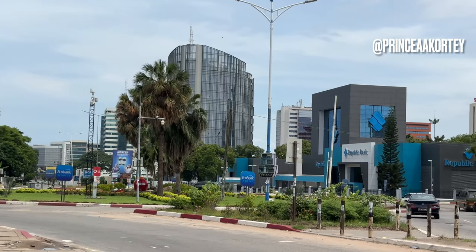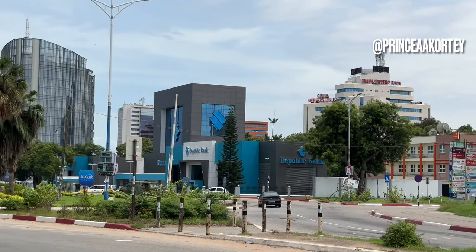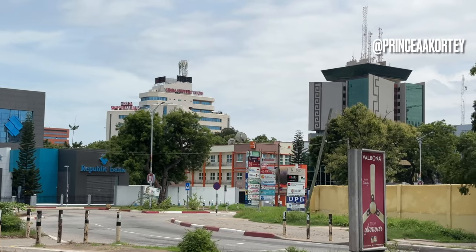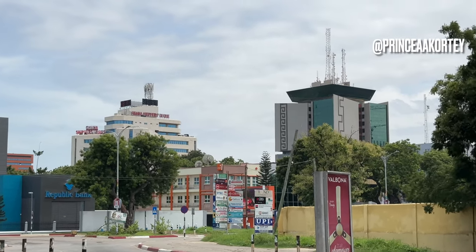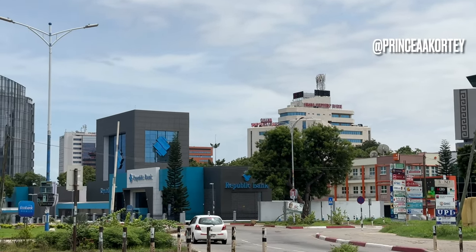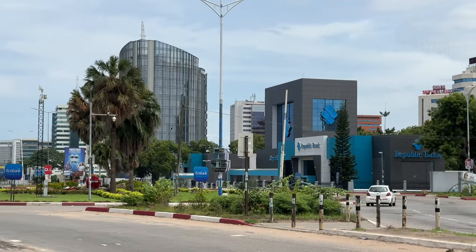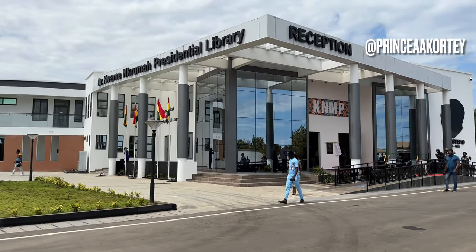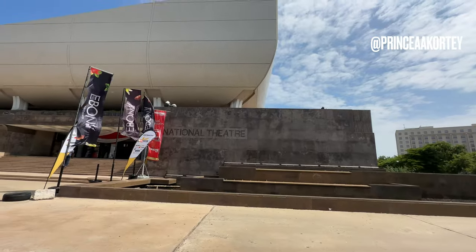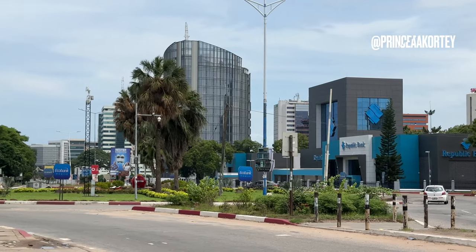Accra, the capital city of Ghana, is indeed a developing city with its own unique architectural beauty. It showcases a mix of traditional African elements and modern designs. Accra features several notable landmarks such as the Kwame Nkrumah Memorial Park, Black Star Square, and a national theater which reflects the city's rich history and cultural heritage.